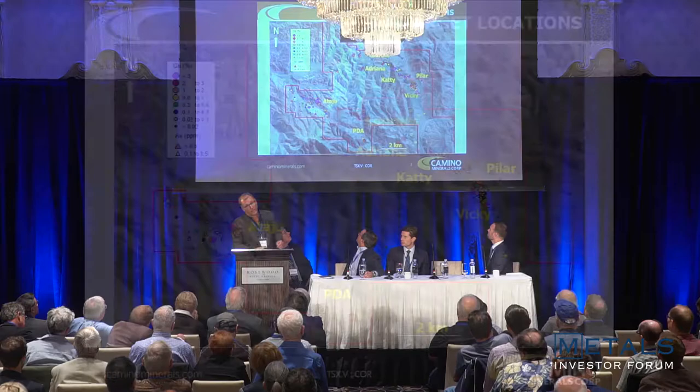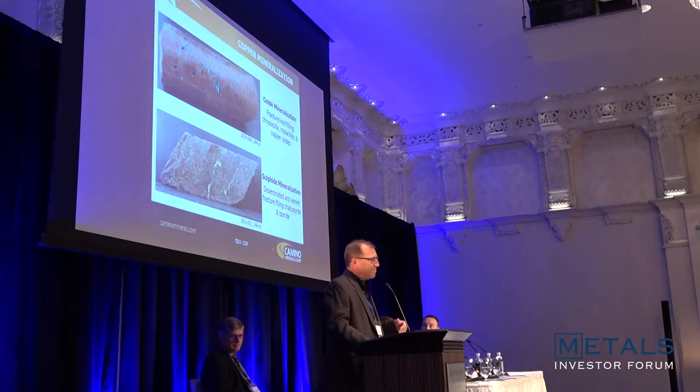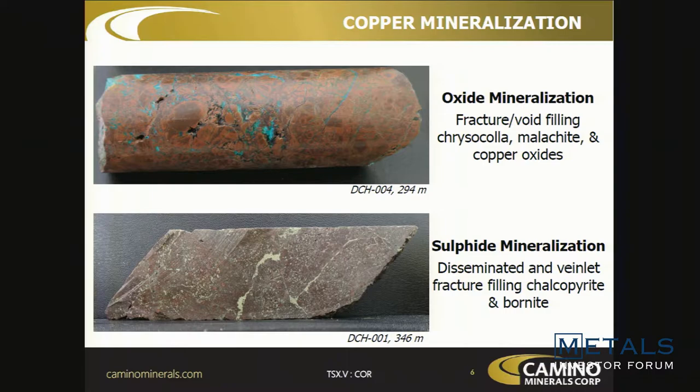There's also historical mining at Otahoe — none of that was really defined a year ago. Since then, as John mentioned, we've financed, permitted, completed RC drilling, and now have over 10,000 meters of diamond drilling. We're getting great results and good momentum.